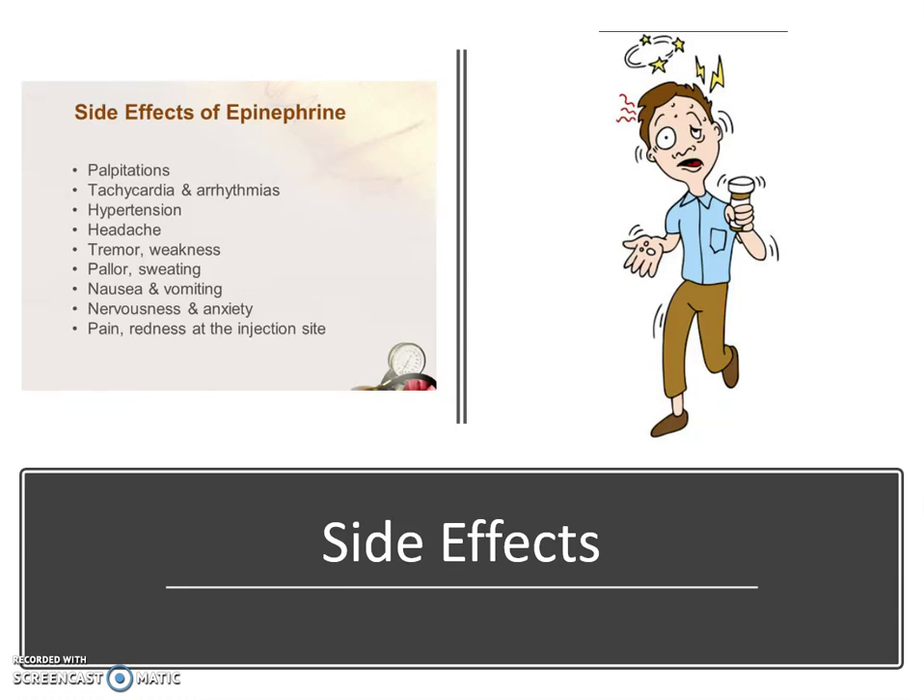Because this affects the alpha, beta-1, and beta-2 adrenergic receptors, there are some expected side effects: palpitations, tachycardia, increased blood pressure, headaches, nausea, vomiting, anxiety, and tremors. All of these are expected.